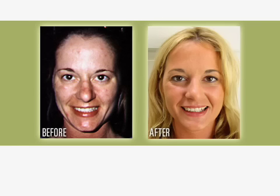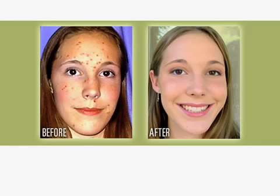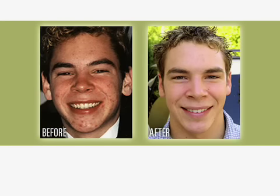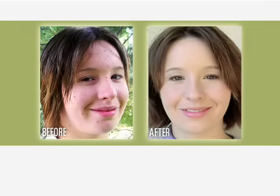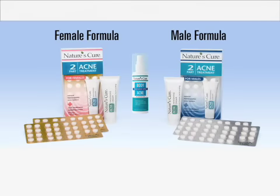You look younger — I've heard that, and that's the best thing to hear. The treatment both clears breakouts and prevents them, so you can stop acne before it starts. Nature's Cure is available everywhere. Also look for our new body acne spray.